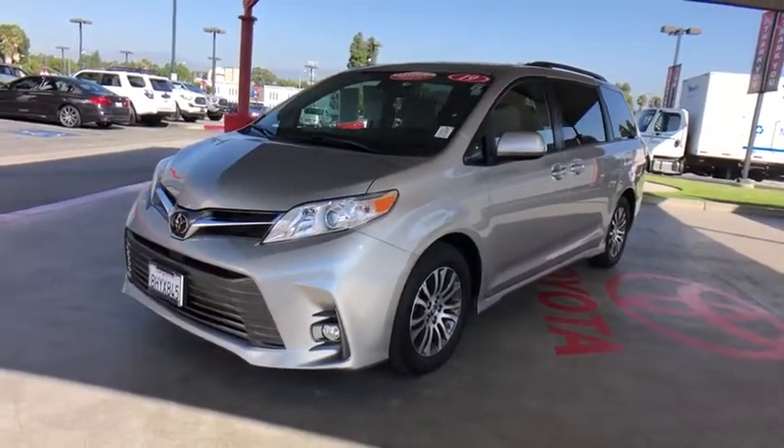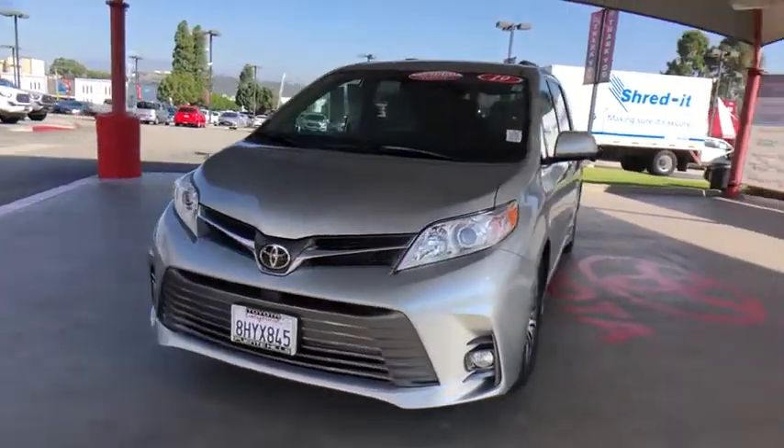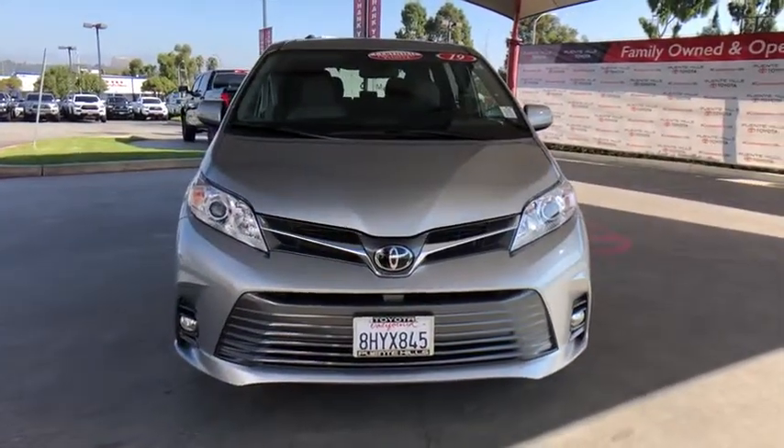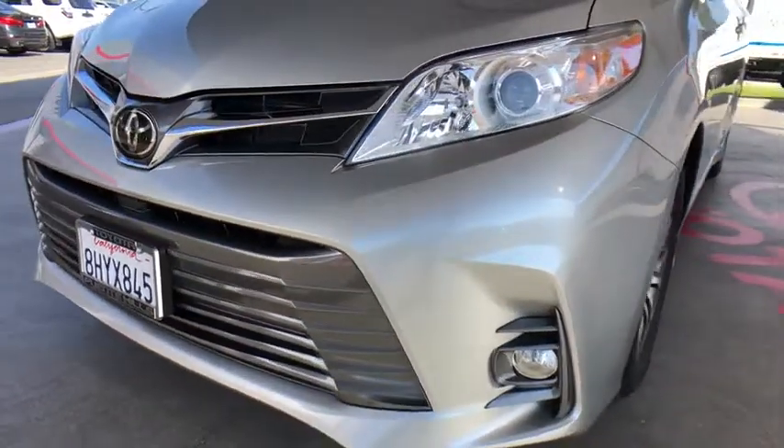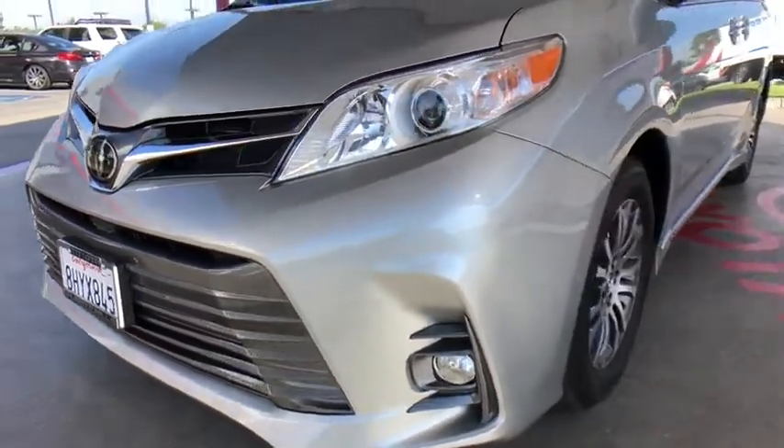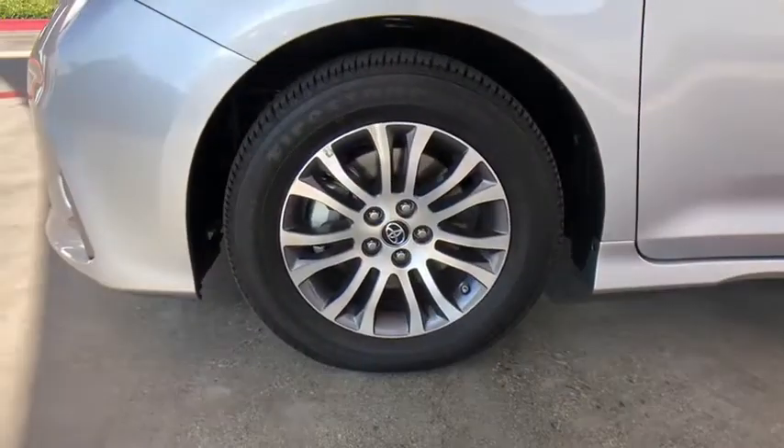Power windows, rear window defroster, compass, security system, CD player, electronic stability control, brake assist, panic alarm, overhead console. A vehicle like this doesn't come along every day. Come in and get it before someone else does.